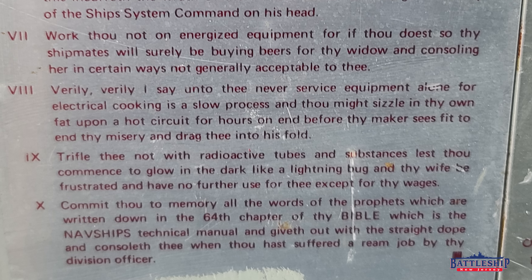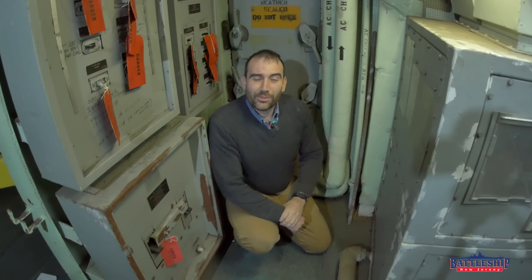Commandment ten: 'Commit thou to memory all the words of the prophets which are written down in the sixty-fourth chapter of thy Bible, which is the NAVSHIPS technical manual, and giveth out with the straight dope, and consoleth thee when thou hast suffered a ream job by thy division officer.' So there it is!